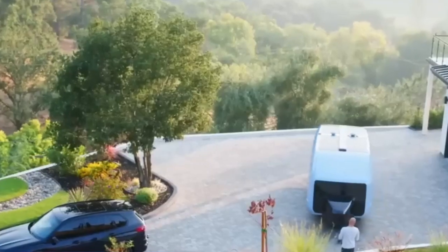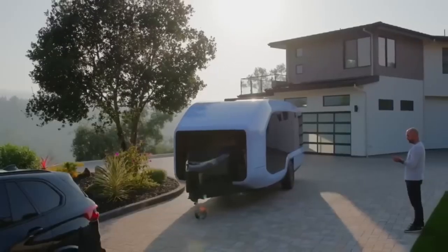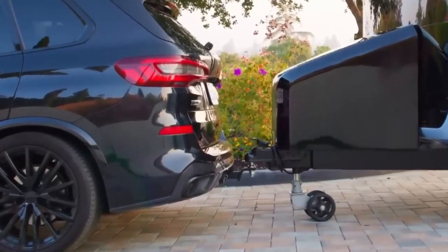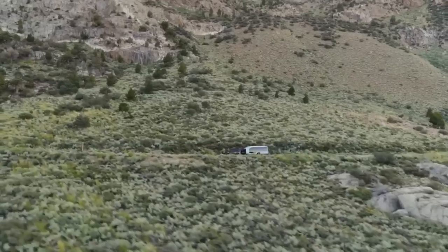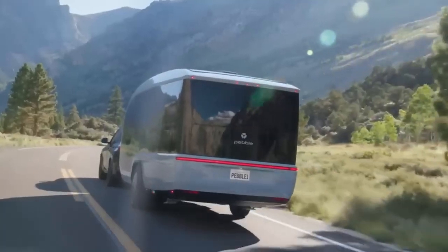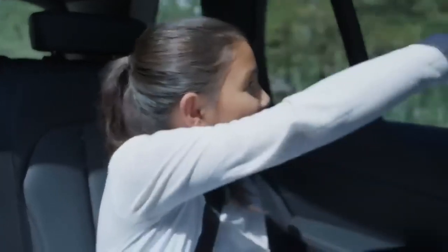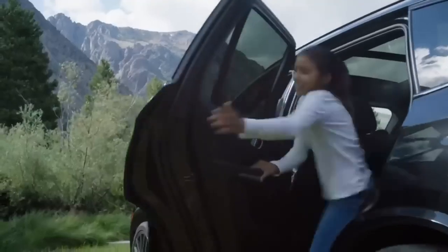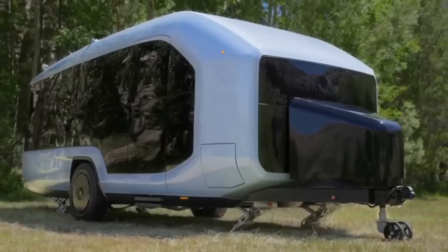Pebble Flow — your next-level RV experience. This isn't just any RV; it's a smart and eco-friendly home on wheels. Powered by a 45-kilowatt-hour battery, Pebble Flow can last up to 7 days off-grid. With the touch of the Pebble app, it can self-hitch, self-propel, and even self-park — talk about convenience. Pebble Flow boasts a sleek, aerodynamic design that enhances mileage and reduces drag.